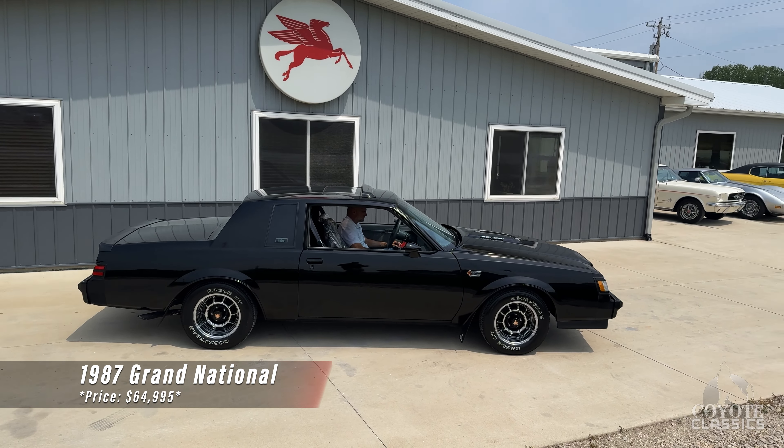This is a 26,000 original mile car, two owners, still has the dealer plastic on the front seats. The story behind this car is very neat, which we'll get into. Not only is the car very original and very nice, but really highly optioned as well.